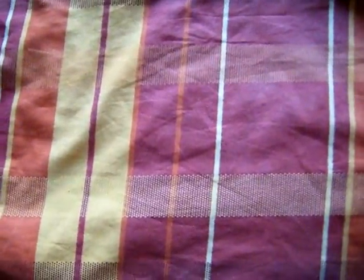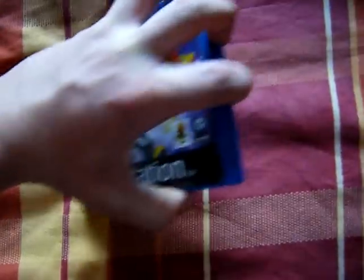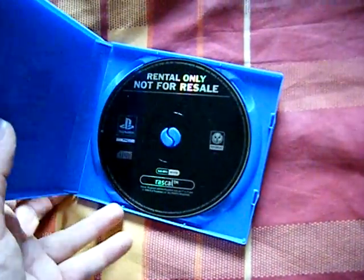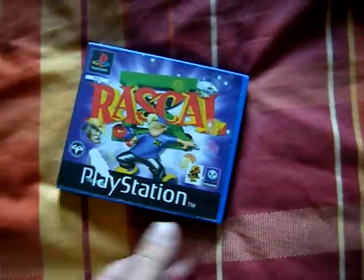I got two rental-only PS1 games. I got Rascal — that's just a sticker, not a rip, but there is a rip in the front there. Not for resale. I think that was 50p.